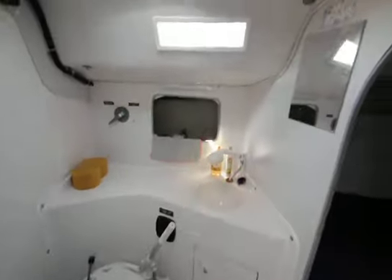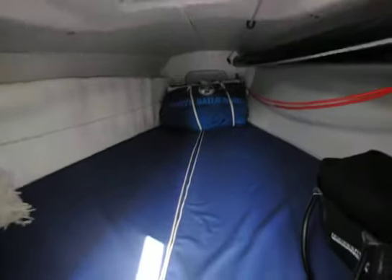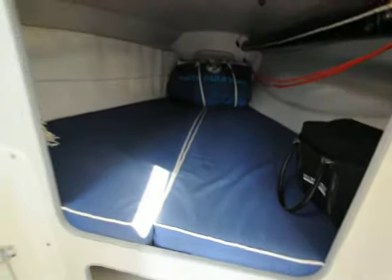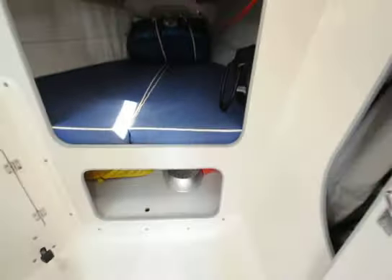Very nice, very clean — doesn't smell. Of course, your V-berth area with one of its a-sails up forward. Nice area as far as sleeping — definitely a couple could sleep there. Nice little closet door if you want to use the head.